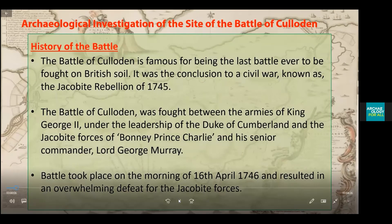Hello, my name is Joseph McFadden and I have just finished my own degree at the University of Winchester. I am here today to talk to you about the archaeology of the Battle of Culloden, and I am going to start by talking about the history of the battle.